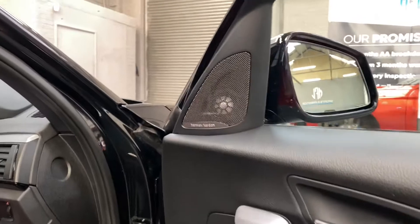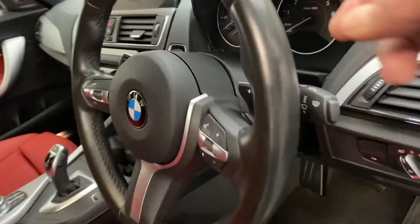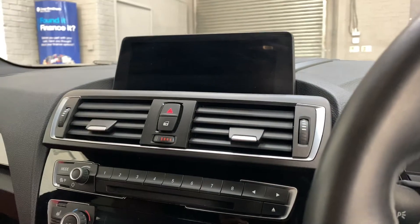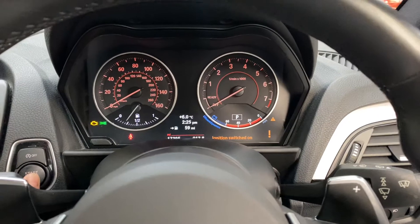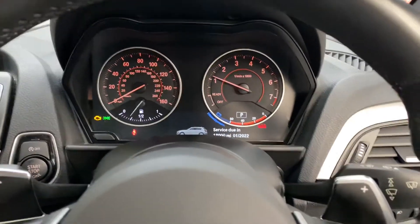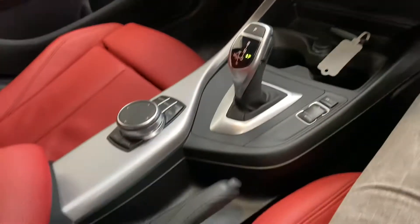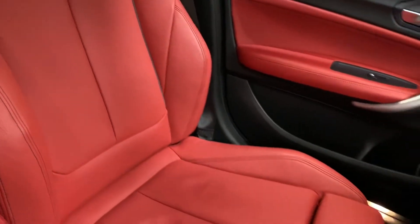The Harman Kardon sound system, electric folding mirrors, auto lights, and paddle shift are all fitted. Starting her up now so you can hear it — it has the Pro wide nav. The next service is not due for another 18,000 miles and it does have full BMW history. It sounds exactly as it should.